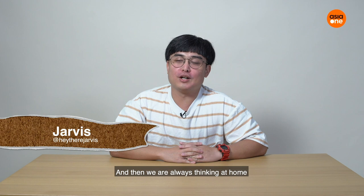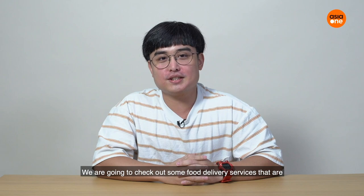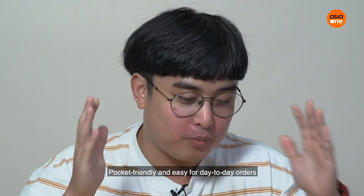Welcome to Unwrapped. This is Jarvis. As we know, all of us are working from home right now. And we are always thinking, at home, can do what, can eat what.